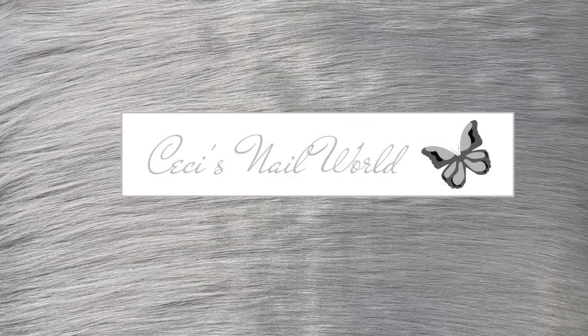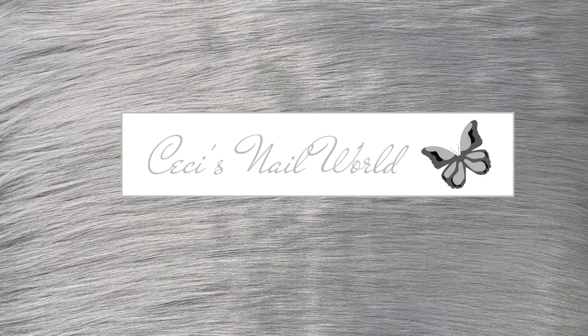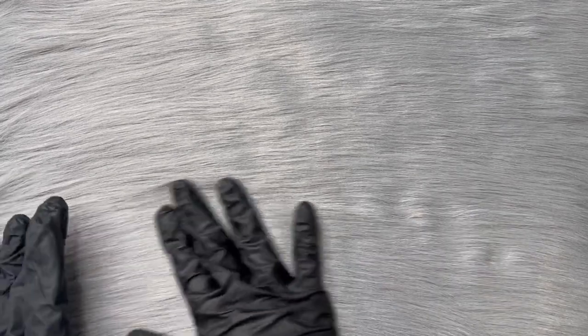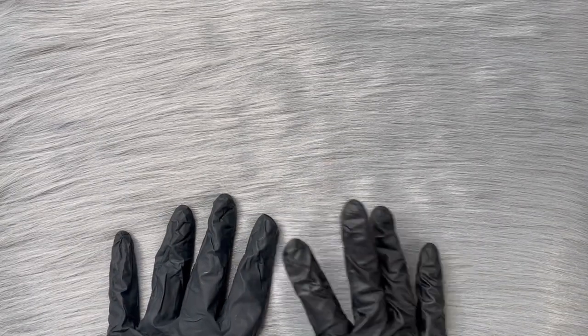Hi everyone, welcome back to my channel, my name is Sassy. Today I'm going to be sharing with you guys a huge nail haul from Shein. I recently came across this channel from Jenny G - you guys should watch her - she posts a lot of nail hauls from AliExpress, Shein, and Amazon. I found a lot of good stuff on Shein so let's jump right in.